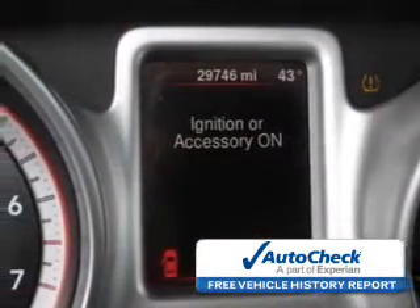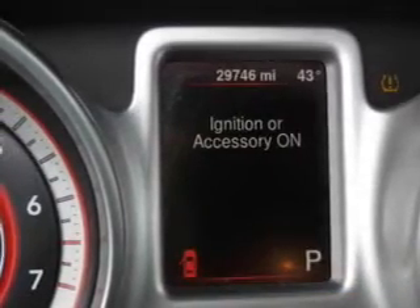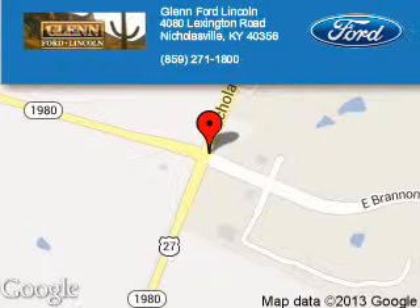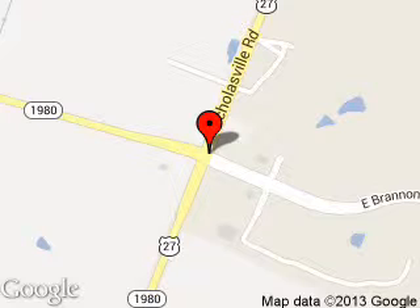Be confident in your purchase with an AutoCheck Vehicle History Report, the industry's trusted vehicle history provider. Great quality at a great price. Call or click to contact us today. Blend Ford Lincoln is dedicated to doing everything possible to ensure that the experience you have selecting your next vehicle is a pleasant one. We are located at 4080 Lexington Road, Nicholasville, Kentucky, 40356.